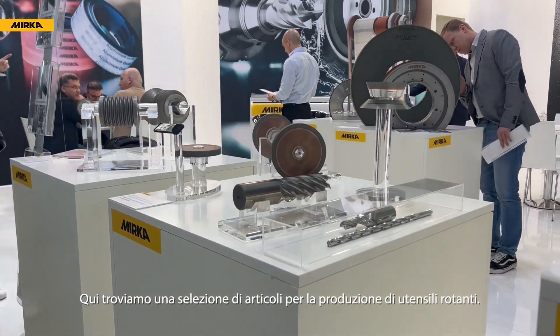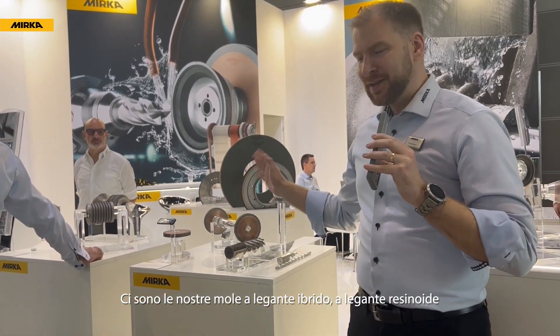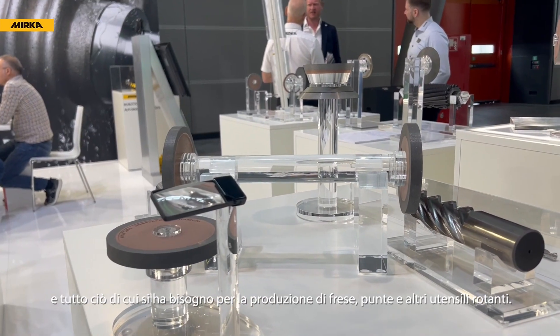Over here we have a range of our products for tooling production. We have our hybrid bond wheels, we have our resin bond — anything you need to produce end mills, drills, and various round tools.